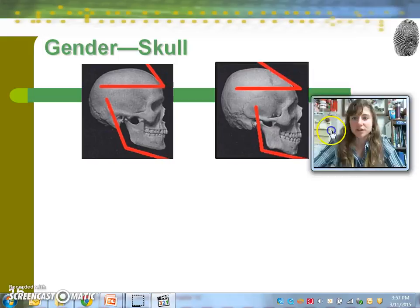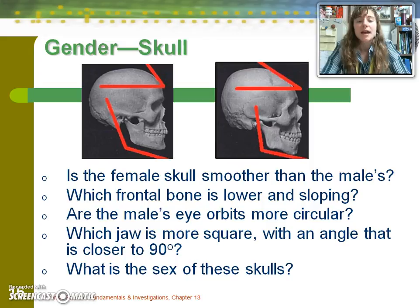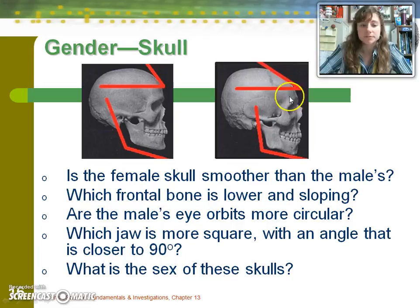Here are a couple of quiz questions — pause your video to think about them. The female skull is smoother than the male's: true. The frontal bone is more sloping in the male. Male eye orbits are not more circular — they are more square. The male jaw is more square, with an angle closer to 90 degrees. The conclusion is that the skull on the left is female and the one on the right is male.